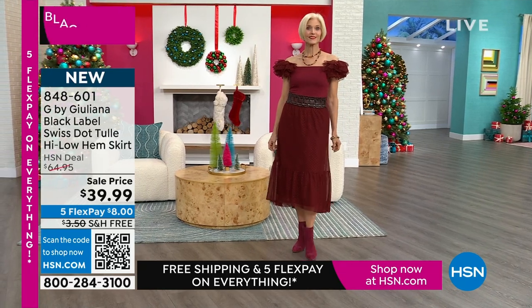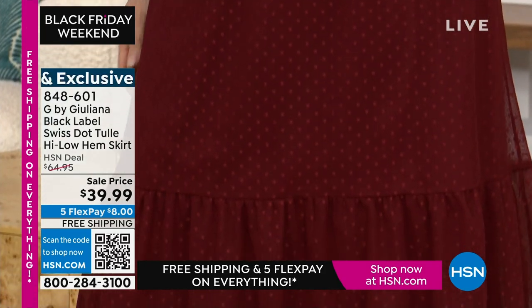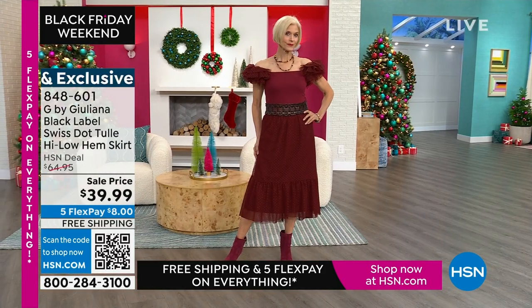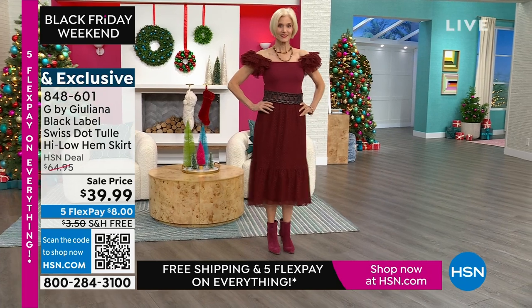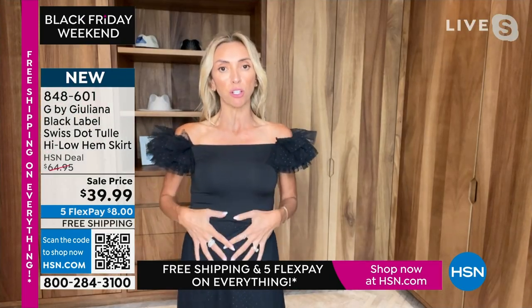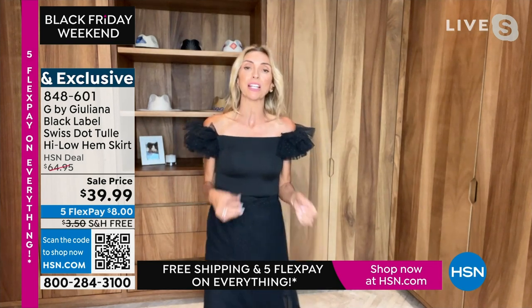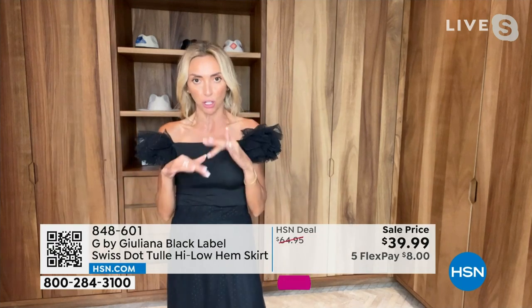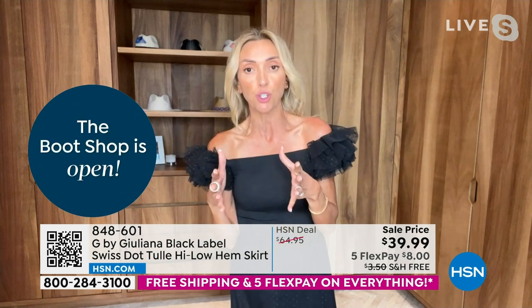She looks so comfortable, so fresh, so fun, so youthful — this is such a fun, youthful look. With tulle skirts and tulle in general, you can't believe how many designers are doing tulle for next year. You're going to see these big oversized tulle skirts. I wanted to get in front of the trend and give you a tulle skirt that's wearable, so you still have that fashion element and the look that's going to be so in fashion.